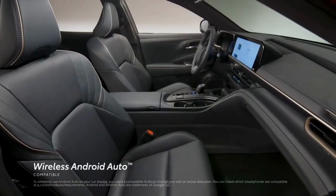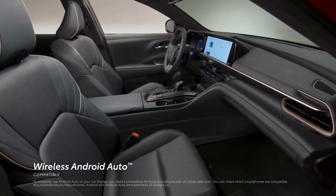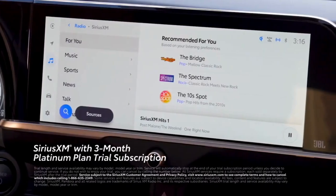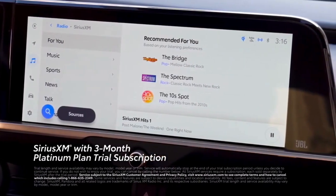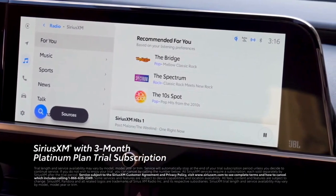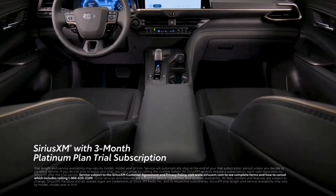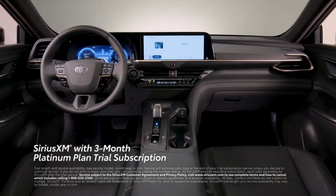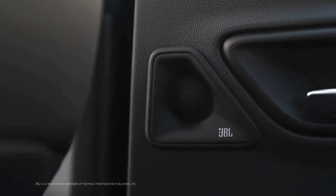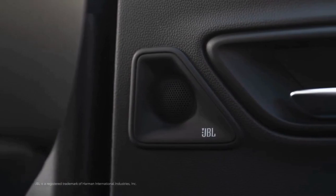In addition, wireless Android Auto compatibility makes it easy to stay connected to Android devices. Plus, there's a standard 3-month SiriusXM Platinum Plan trial subscription that includes over 165 channels available in cabin, and even more on the SXM mobile app, making it easier than ever to enjoy not just ad-free music, but also sports, comedy, and more. To make the most of these features, Crown can also be equipped with an 11-speaker JBL premium audio system.